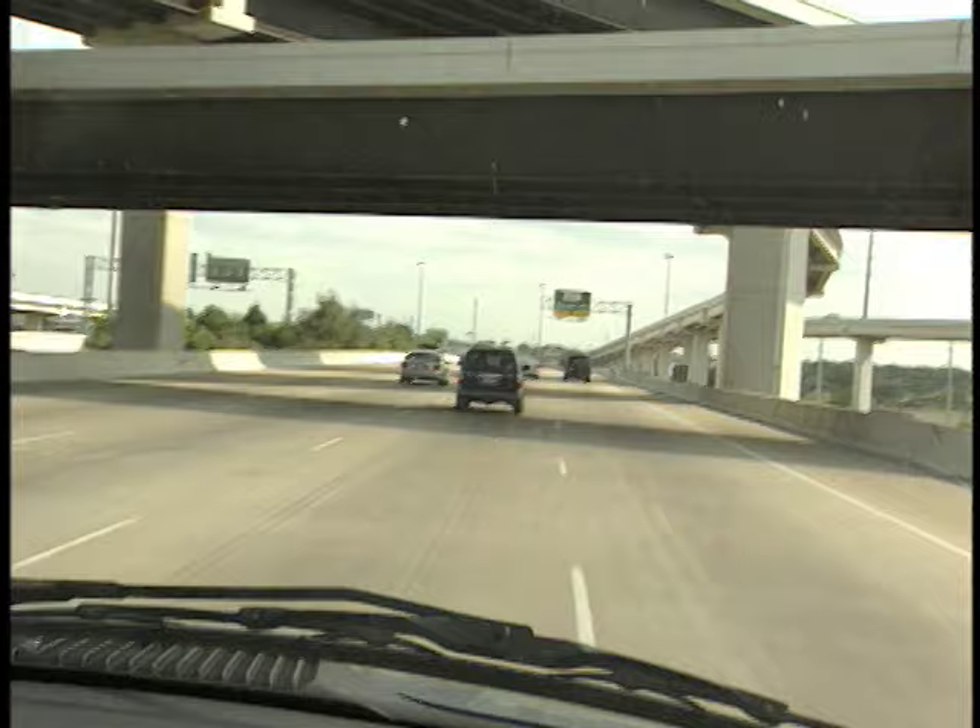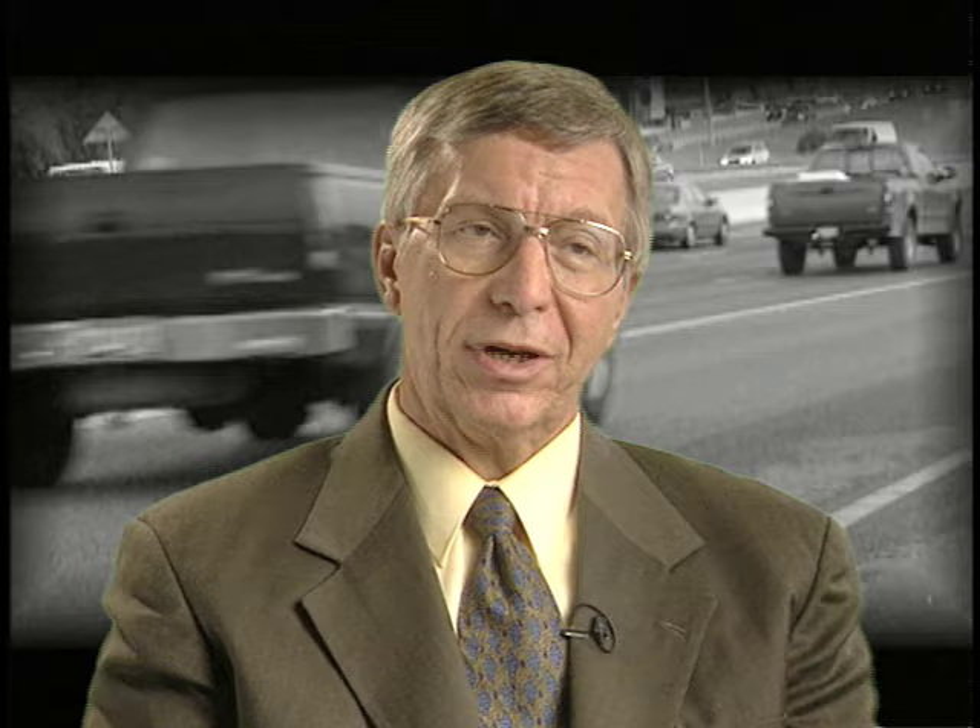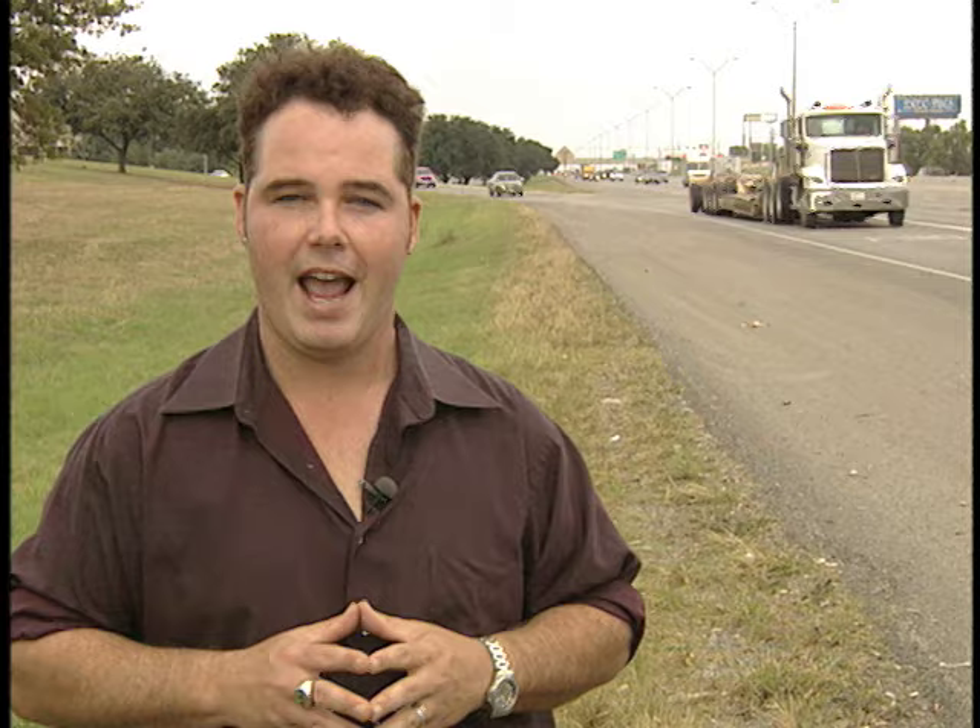Dr. Klein says instead of increasing speed, drivers have a tendency to actually slow down before merging — a big mistake. You have cars behind you coming up, they're trying to enter speed themselves, so you could cause a chain reaction type collision behind you as well. Dr. Klein says drivers tend to minimize the dangers in merging, and that there are actually more crashes that happen during merging than during passing.